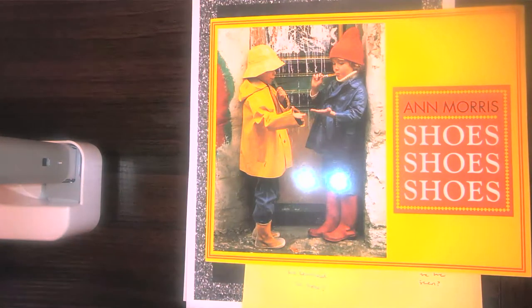The author of our story is Ann Morris, and you're going to notice something a little different about this story. We usually see pictures or drawings on the cover, but we see photographs. Do you remember what types of books normally have photographs in them? You probably guessed it — it's non-fiction stories. So I'm thinking this is probably a non-fiction story.